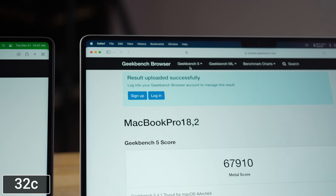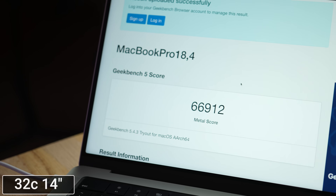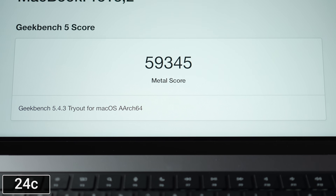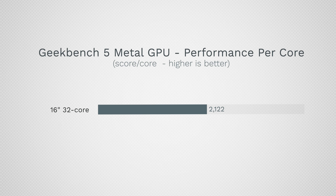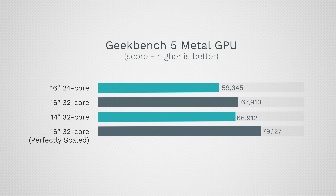The scores are in. The 32-core 16-inch scored 67,900; the 14-inch 32-core scored about a thousand less; and the 24-core 16-inch scored 69,345 — roughly 8,000 less than the 32-core. Breaking it down per core, the 16-inch 32-core gets just over 2,100, the 14-inch just under that, but the 24-core model gets 2,472 points — almost 2,500. If we scale that by 32 cores, this 32-core should be at almost 80,000, not 67,900.